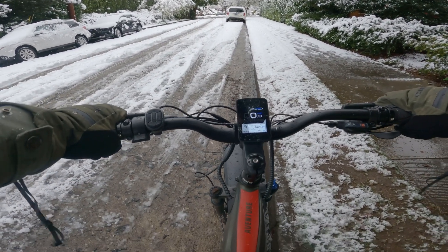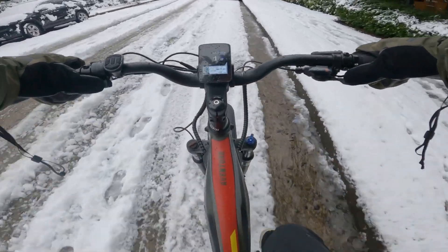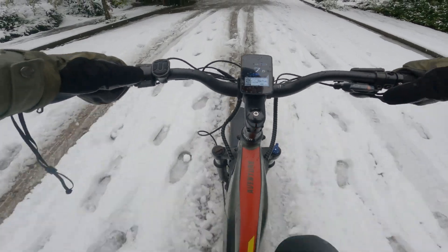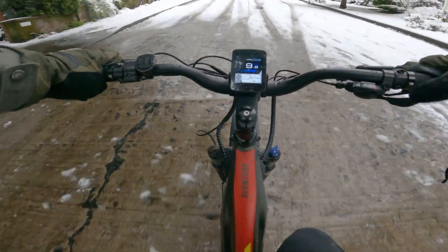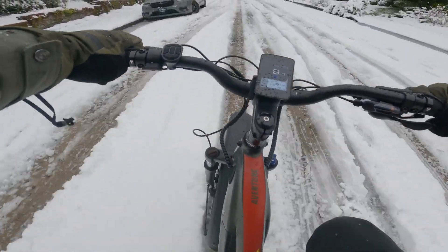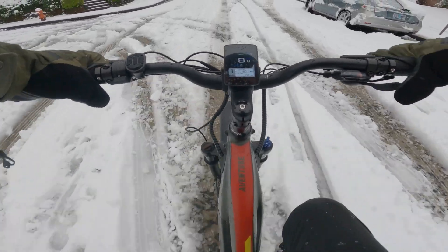We've got a snow day in April. See if the Aventon is up for a little snow ride. Got some fat tires on here, but see how they handle some slippery conditions. A little slippery for sure — keeping it in a lower power mode so it doesn't boost us too far.